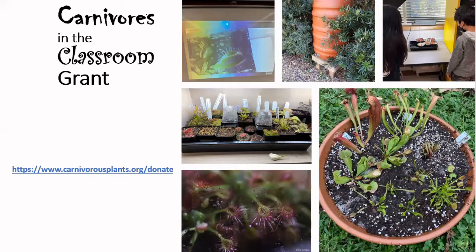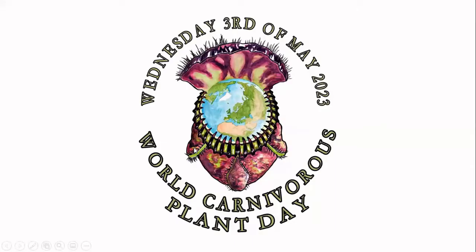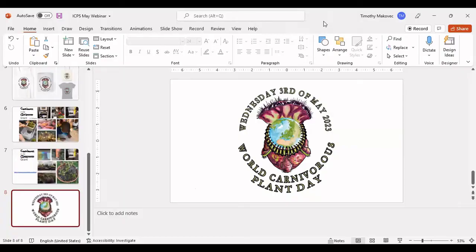Every month we have a webinar, and every month we have a virtual happy hour. If you visit our social media or our website, you can find the dates. And speaking of which, save the date: Wednesday the 3rd of May 2023 will be the third annual World's Carnivorous Plant Day.